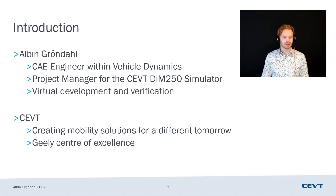I'd just like to introduce myself a little bit. My name is Albin Grandal. I work as a CAE engineer within Vehicle Dynamics. And that is closely related to the simulator, which means that it was quite easy for me to get a role as a product manager working with the installation of the DiM250 simulator and also how we use it in our methods. I also work with virtual development and verification — quite a broad scope in a sense.